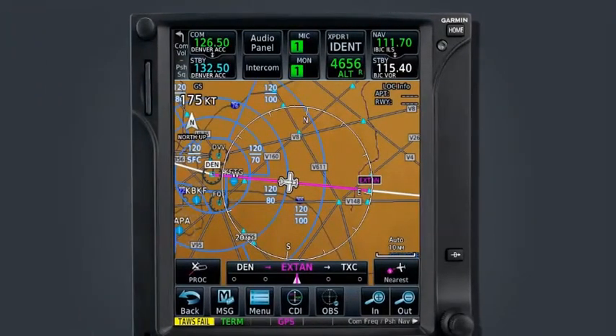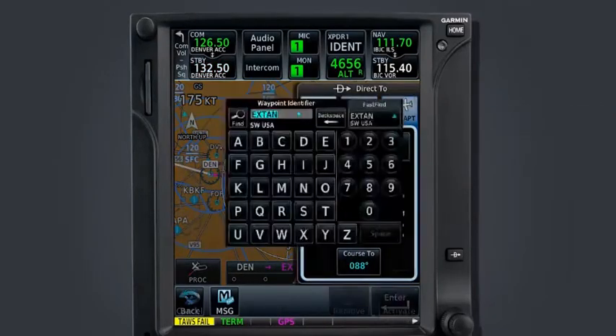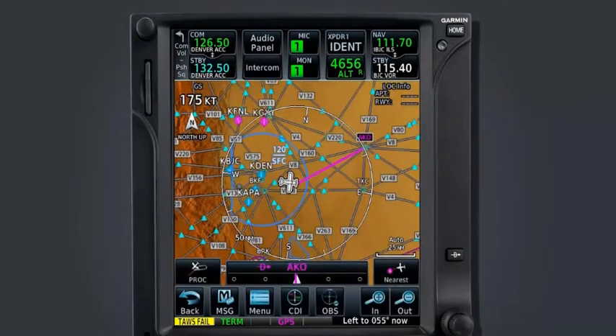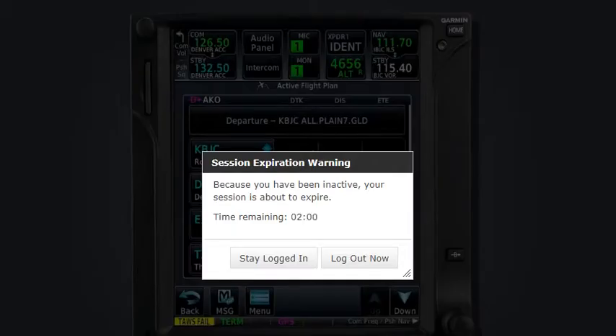Building off the previous example, while performing the Plane 7 departure, ATC provides the following re-route: proceed direct to the Akron VOR, Goodland, and then as filed. We begin by creating a direct-to the Akron VOR. Now that we are established en route to Akron, we can edit our flight plan to reflect our new clearance. Navigate to the flight plan page.